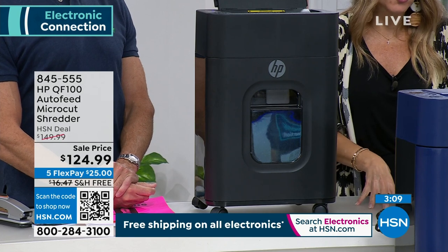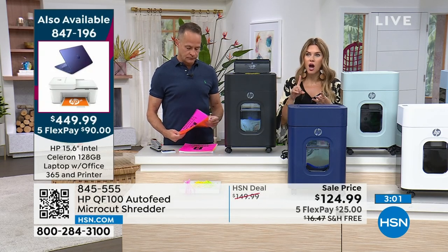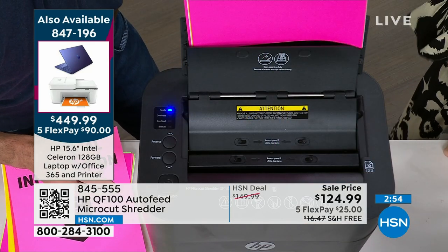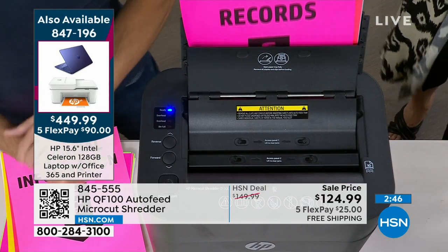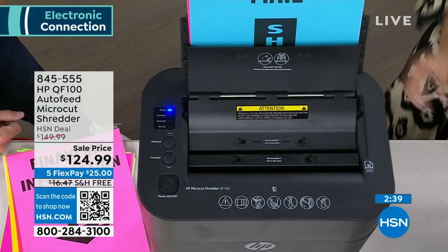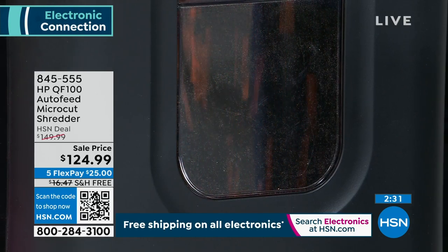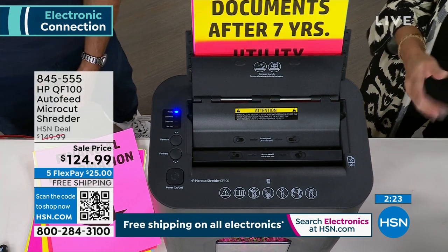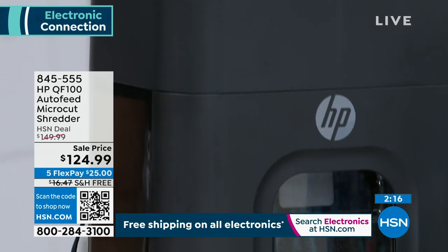This is a $150 shredder here at HSN, but do your research. This is going to shred 100 sheets in the auto feed — staples, credit cards, room keys, whatever it might be. Today we have it on sale, on Five Flex, and you get it home for $25 with free shipping. This is for every home — medical information, tax information, those circulars sent in the mail. You know how many children's identities are stolen? They don't have any credit yet, so the bad guys can get it. My dad has been a victim of identity theft — that can be years of trying to unravel what the bad guys have done.